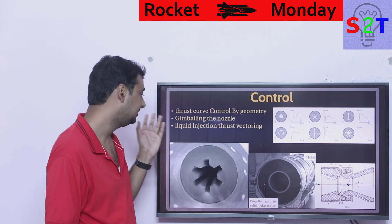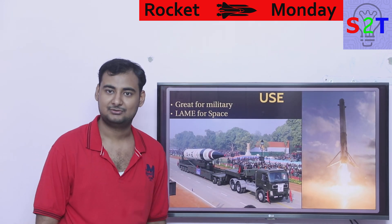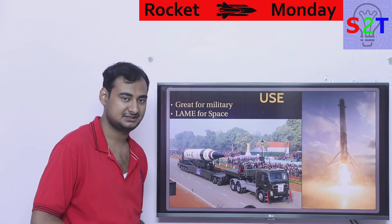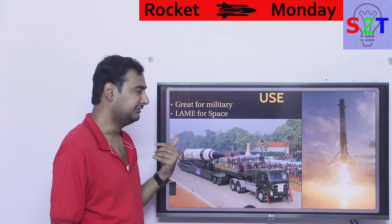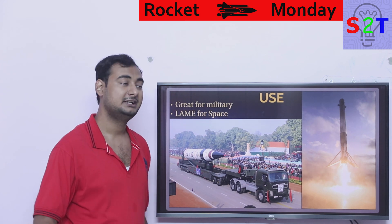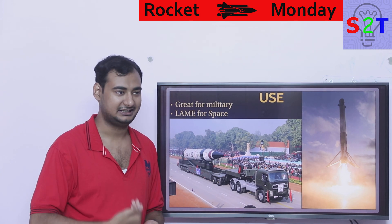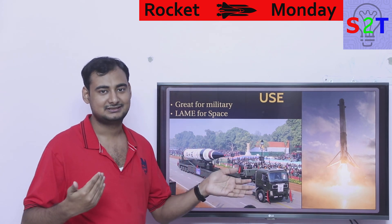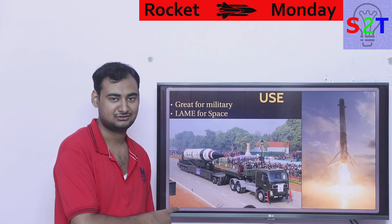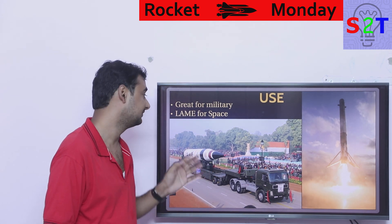So in summary for control: geometry manages the thrust curve, gimbal nozzling moves the rocket around, and liquid injection thrust vectoring enables fast and efficient directional control. The primary use is military. For something like India's ICBM Agni, you cannot have a scenario where you're still fueling the rocket when a threat occurs. The moment the launch button is pressed, the rocket must lift off instantly. Solid motors are uniquely suited to this requirement.